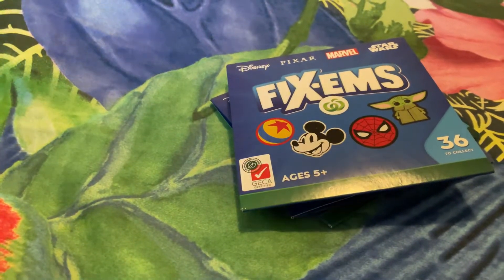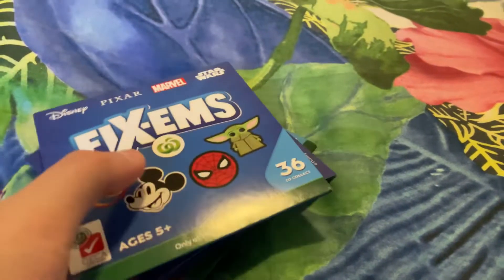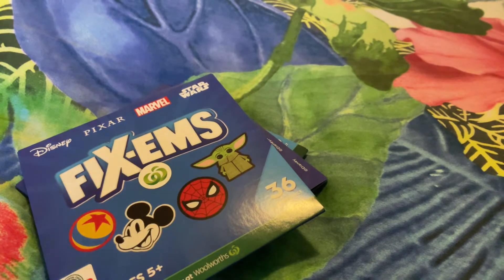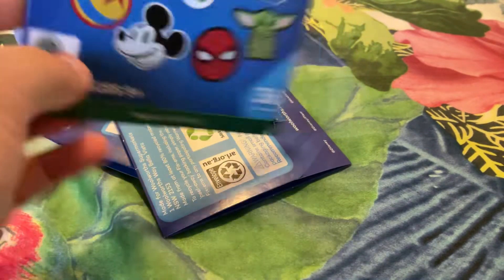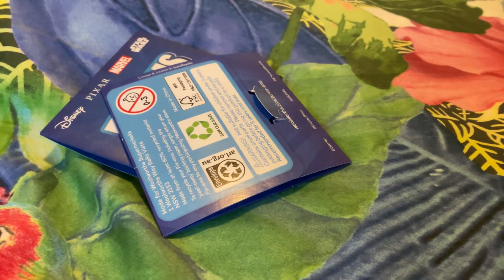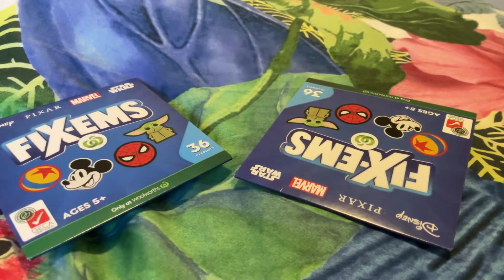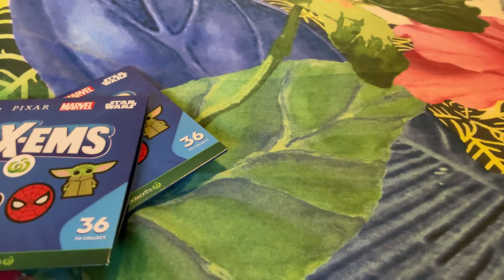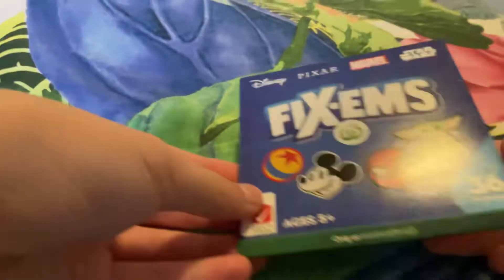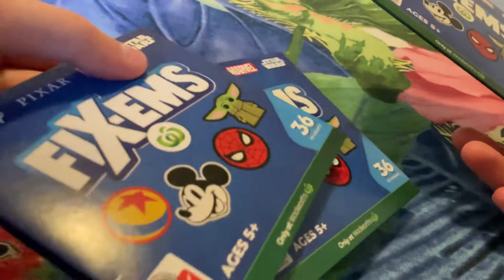Hey guys, welcome back to another video! Today we're going to be opening Fix'ems, and we also have some Harry Potter surprises. For Fix'ems we have only our rewards. Here is a sample I have to show you what the Fix'ems look like, and I'm pretty sure it looks like this. This is the sample only — I'm not going to be opening it.